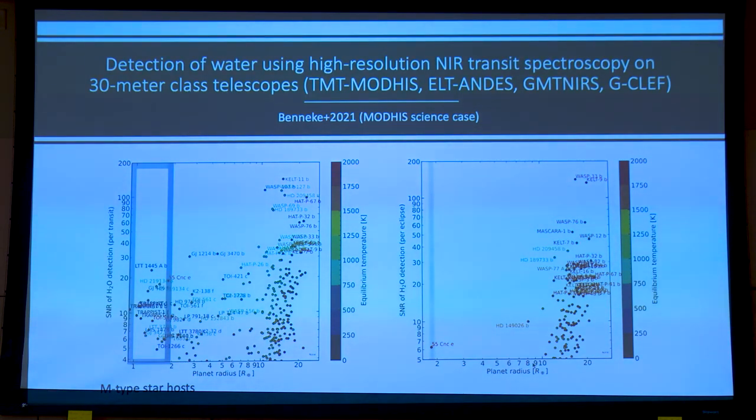For our own instrument, MODIS on the TMT, we made a series of simulations based on our exposure time calculator and the work of our team member Bjorn Benicki at the University of Montreal. He essentially mapped the SNR of water detection per transit versus planet radius. This covers all the known transiting or close-in systems — the planet does need to transit the star for this technique. In the square box is the realm of supposedly rocky planets, and you see that a single transit with a 30-meter class telescope can actually detect water pretty confidently.